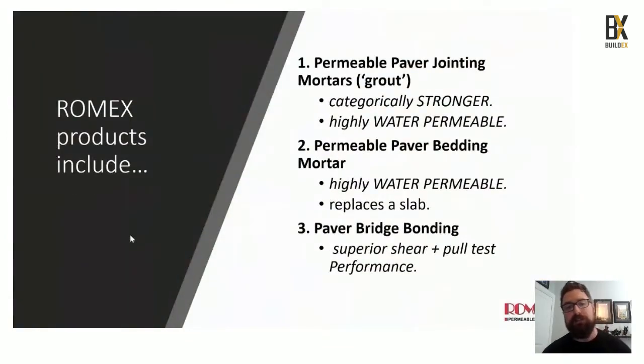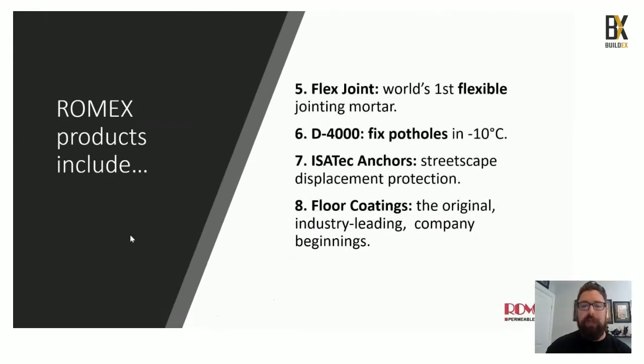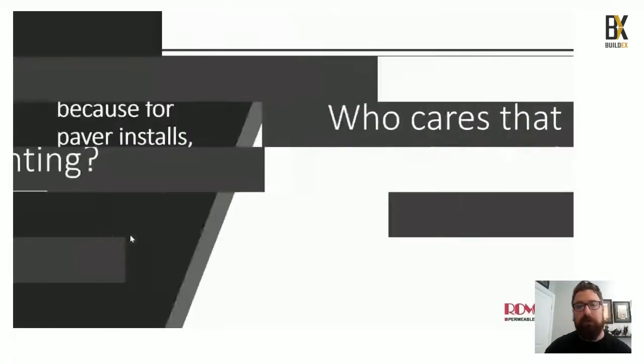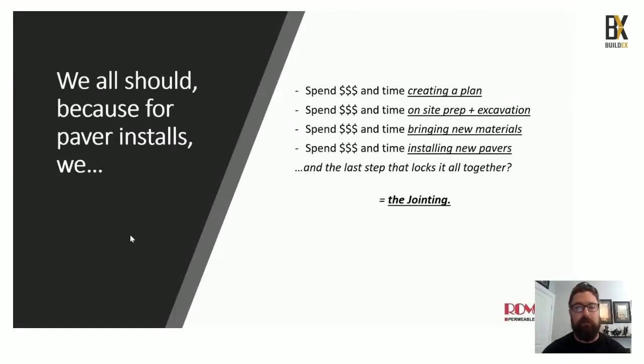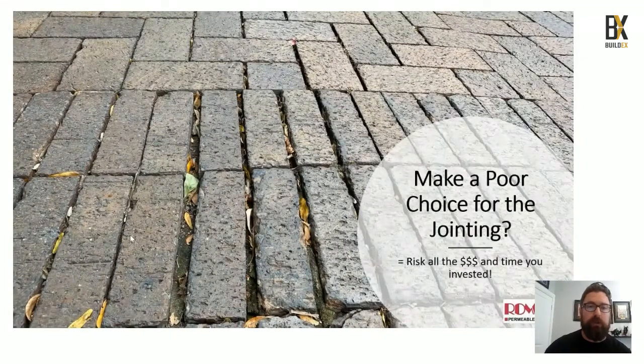We're not going to cover all 20 plus products — we'll highlight about seven. We'll start with our permeable paver jointing mortars, permeable paver bedding mortar, and paver bridge bonding. Then we'll cover our permeable gravel products — the Deco and D7000. We'll go into our Flex Jointing product for control joints and vehicular applications, our D4000 for pothole replacements, and finally the Isotec anchors for streetscape displacement protection. Who cares that much about paver jointing? We clearly do — because what brings a project all together is the jointing, and a poor choice leads to the failures you can see in this picture.